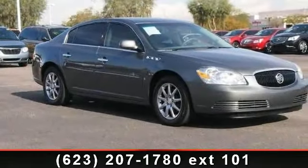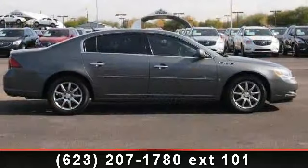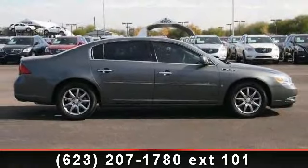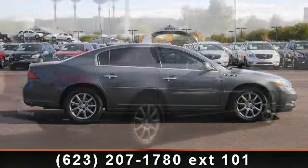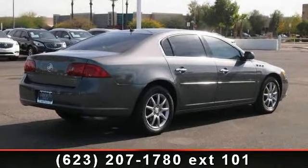Arrive in style with this 2007 Buick Lucerne. If you are looking for a first-rate auto, this one could be yours today. This vehicle comes with a reliable 6-cylinder engine, connected to a smooth shifting automatic transmission.